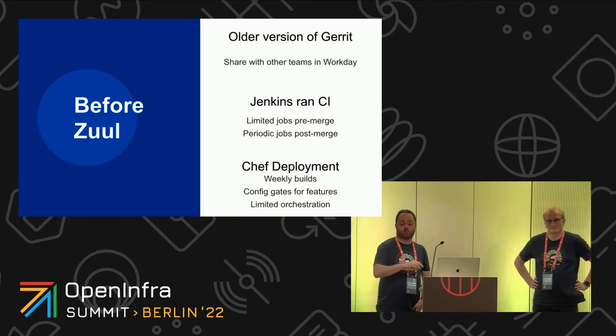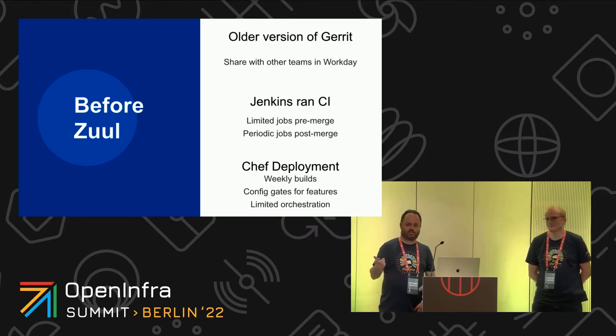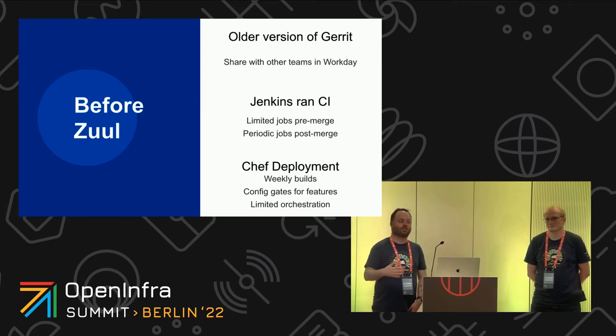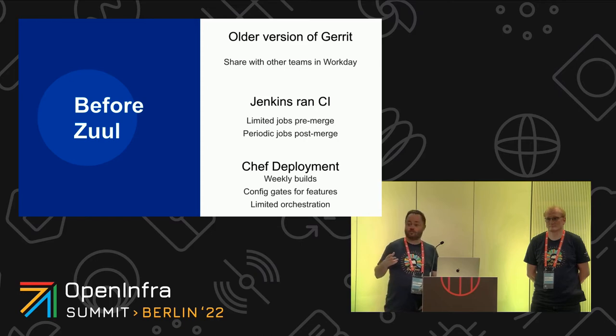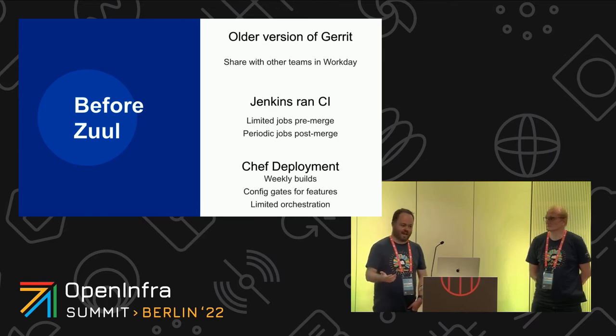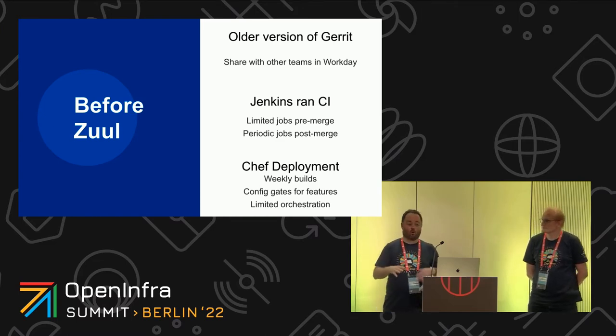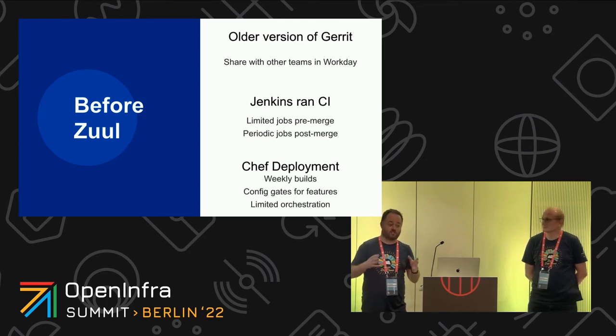That was a Gerrit system shared across all of Workday with multiple teams, which is brilliant from a shared developer experience but wasn't fantastic for flexibility or our ability to integrate with other systems. We also used Jenkins — it did a lot of pre-merge jobs and some periodic runs — but we still ended up with a bunch of things that were merged in by hand. Not bad, not ideal, just how it was.